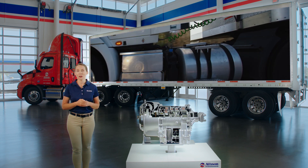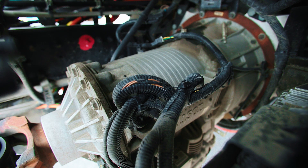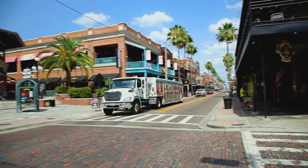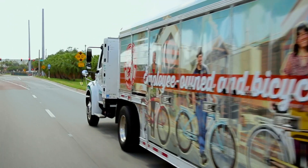Increased horsepower and acceleration combined with an up to 11% lighter build than the next closest competitive product equal longer route capability, more loads per day, and increased vehicle productivity.